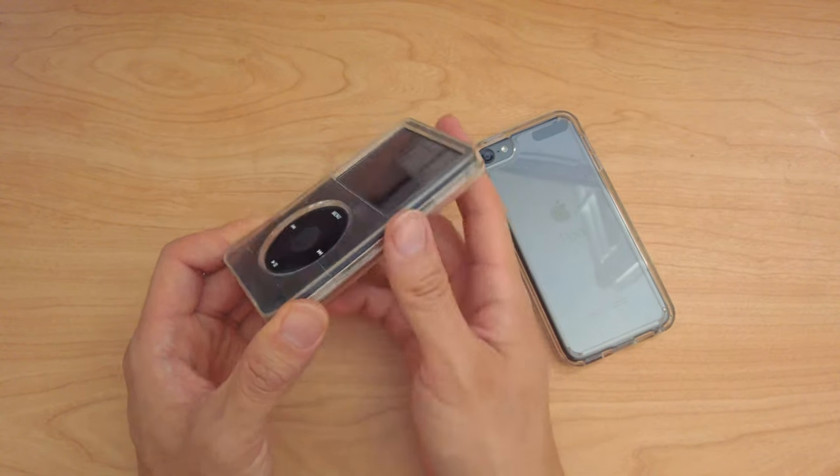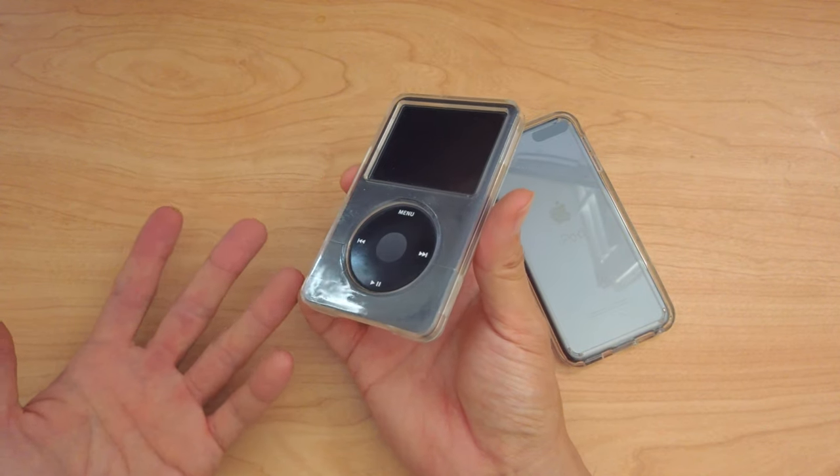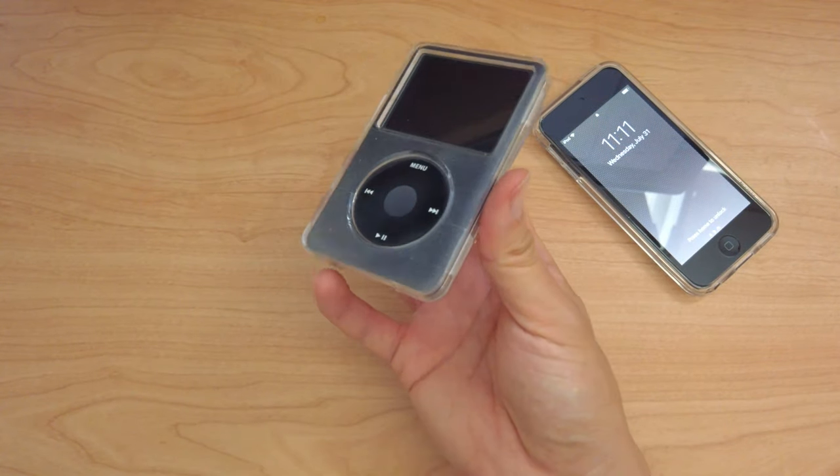I love audio books. And the iPod classic was the highest capacity that Apple offered in an iPod, up until the new iPod touch was released.